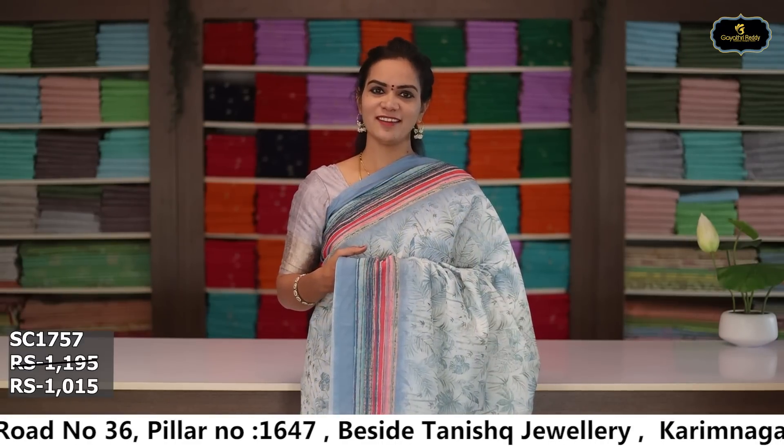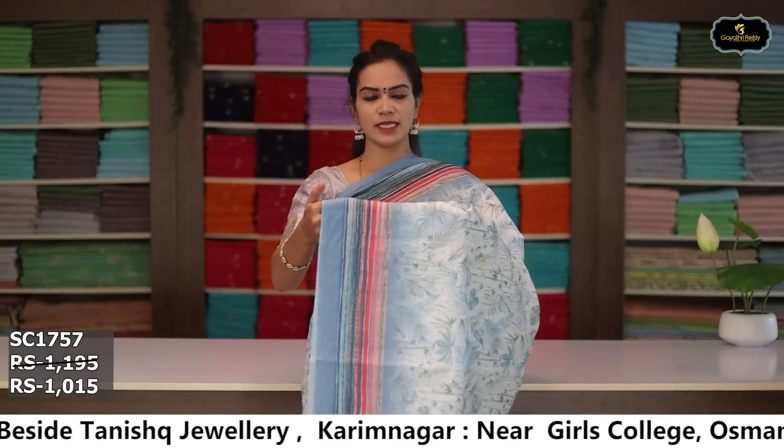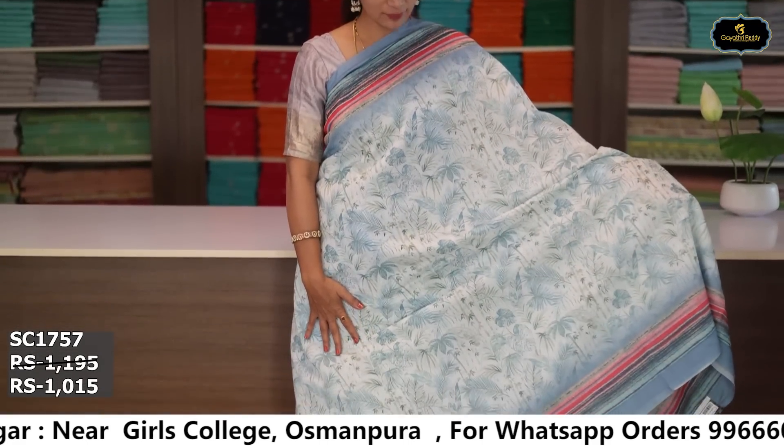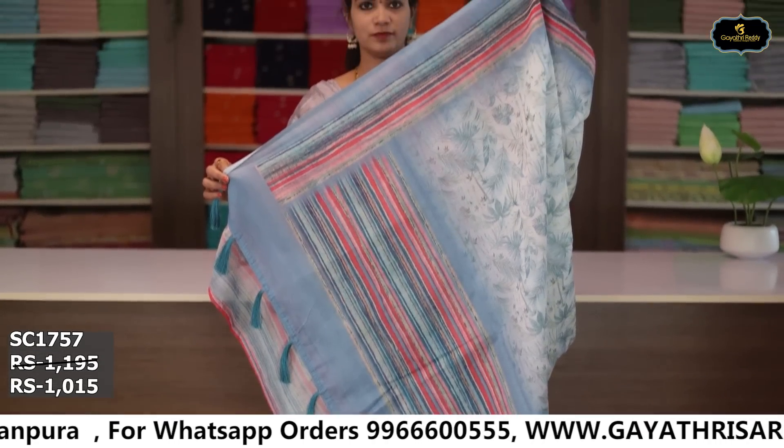Sari no. 1: color half white and sea blue color combination. Two borders equal size 6 inches. Digital print all over sari. Blouse. Cost after discount: ₹1,015.